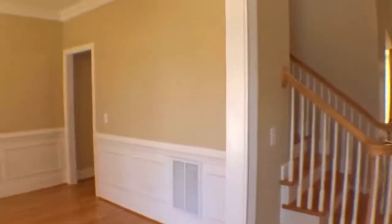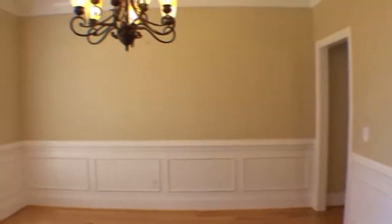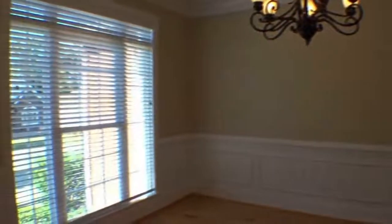The main floor of this immaculate home features cathedral ceilings and stunning hardwood floors throughout, with custom chandelier lighting in the formal dining room.